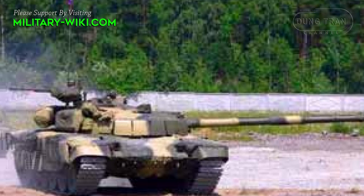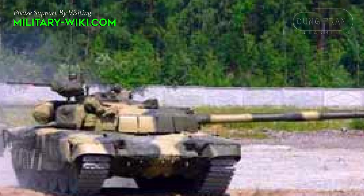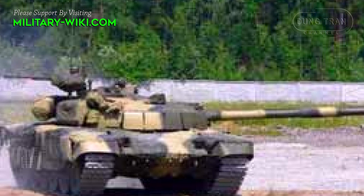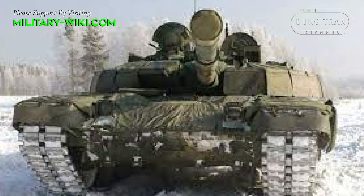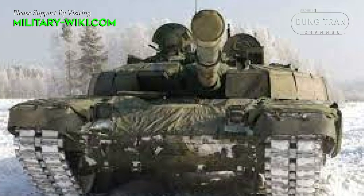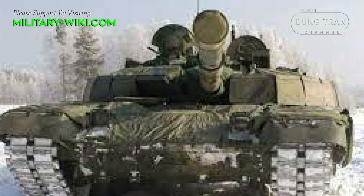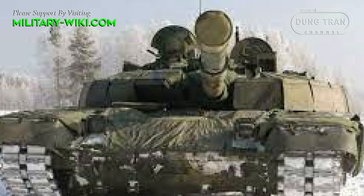To compensate for the added weight, the T-72B2 received a new 1,000hp engine, which is considerably better than the 840hp engine found on the T-72B3. Unfortunately, it still retains the original manual transmission, so its reverse speed could still be poor.